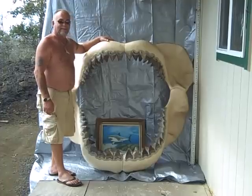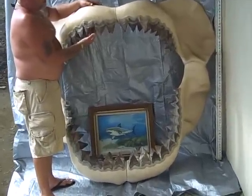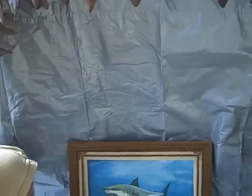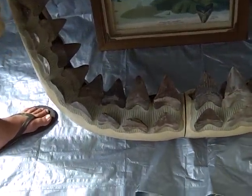Get a close-up of the teeth? The teeth right here — you can tell by the size of my hand. They have all the enamel on them. I actually have a scar from the back of my leg just from one tooth — it cut me while moving it.